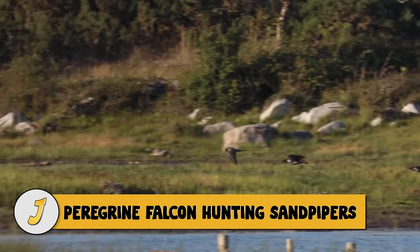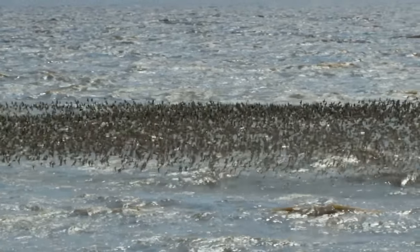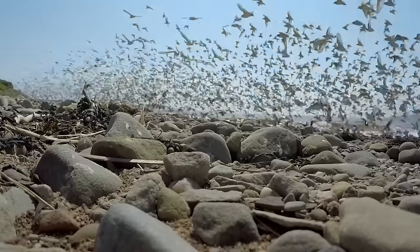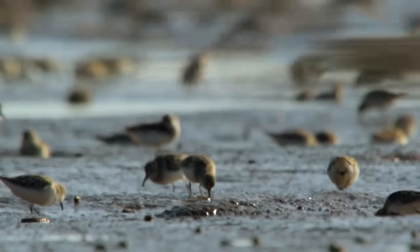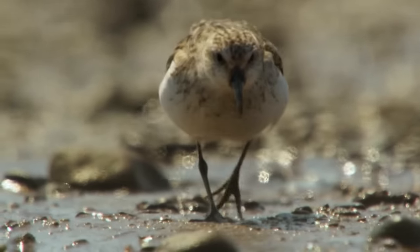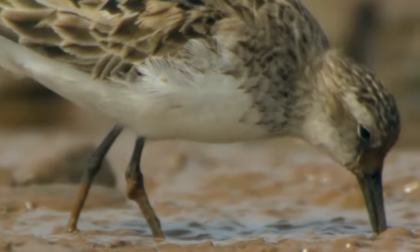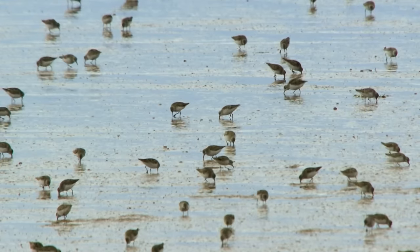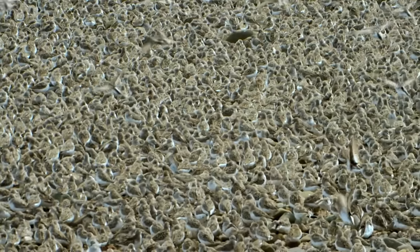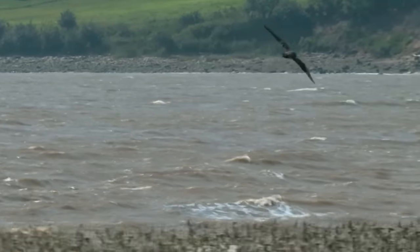Number 5: peregrine falcon hunting sandpipers. Two hundred thousand of these birds are on a huge migration from Canada's Arctic to South America. They stop here to feast on shrimp and can't move until they have doubled in weight — each small bird must harvest up to 20,000 shrimp in a single tidal cycle. As the incoming tide pushes the sandpipers up the beach, they have less room to maneuver and become easy targets. The peregrine falcon, the fastest creature on earth, scopes the area. The flock moves as one to confuse the hunter, but a weaker sandpiper is injured and snatched.